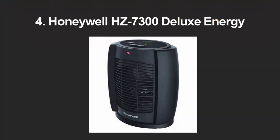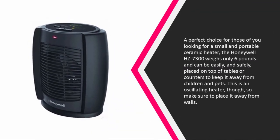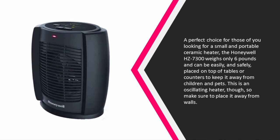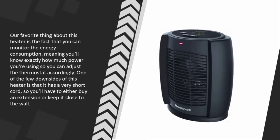At number 4, a perfect choice for those looking for a small and portable ceramic heater: the Honeywell HZ-7300 weighs only 6 pounds and can be easily and safely placed on top of tables or counters to keep it away from children and pets. This is an oscillating heater, so make sure to place it away from walls.